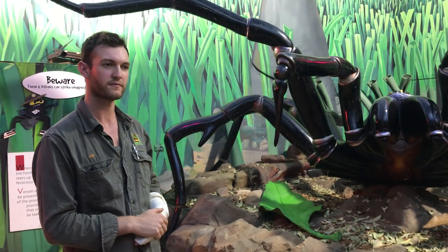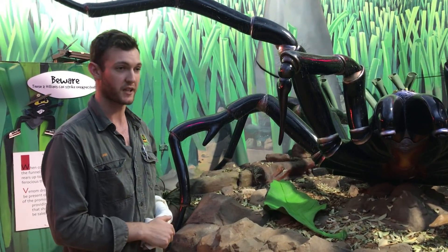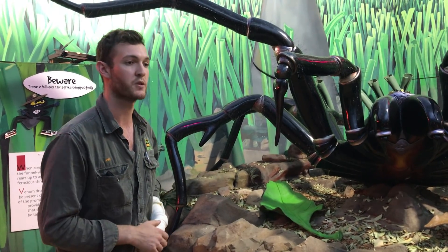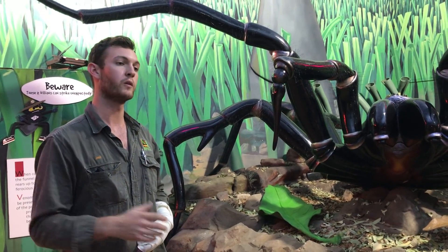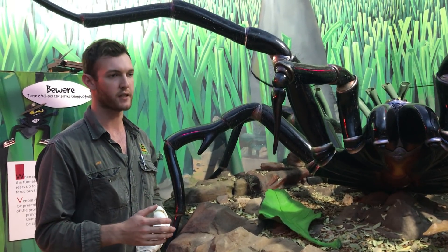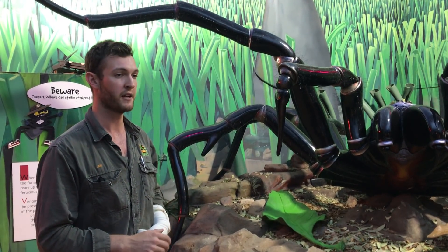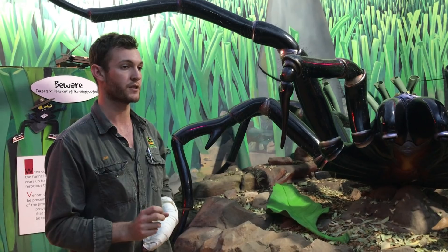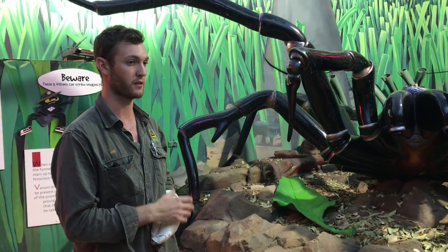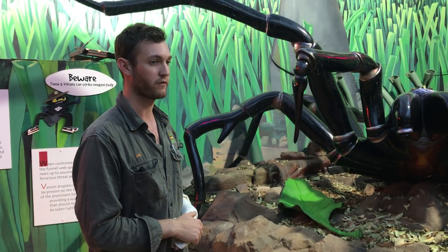With the males and females, do you milk both of them? We actually don't. We have females here which we use for demonstration, and we can certainly show you the difference between the two. But when we're milking the spiders for anti-venom, we are only milking the male funnel-web. The reason for that is because they are a little bit more toxic — they're six times more toxic than a female, and their venom actually produces a higher quality anti-venom. So we want to be producing the best anti-venom we can, and we do that by using the venom of the male funnel-web.